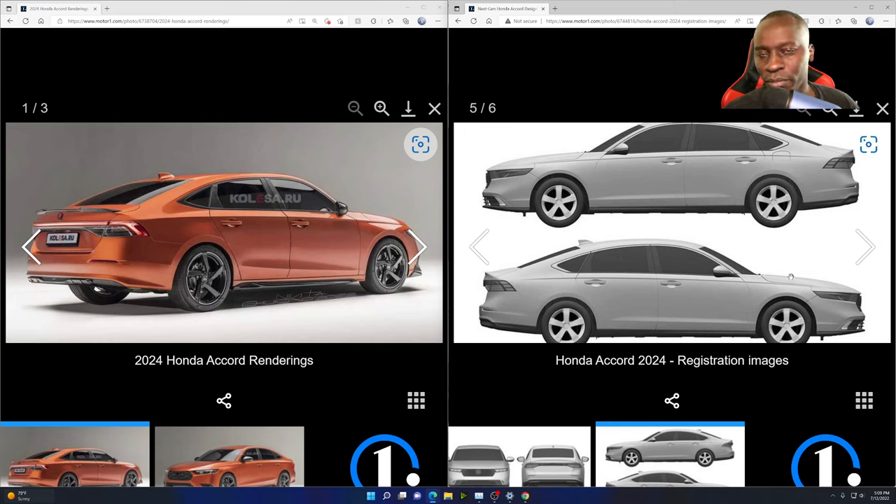My prediction for the engine is that they're going to go with either the same ones — a 2-liter turbocharged or a 1.5 turbo for the LX and sport model. They also have the sport model with the 2-liter turbocharged Type R motor.